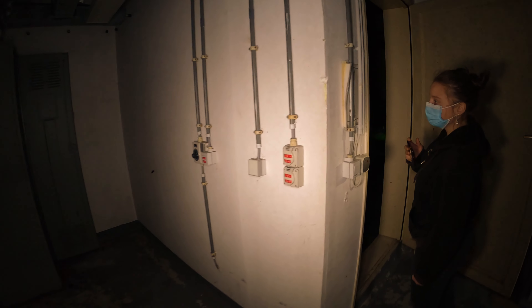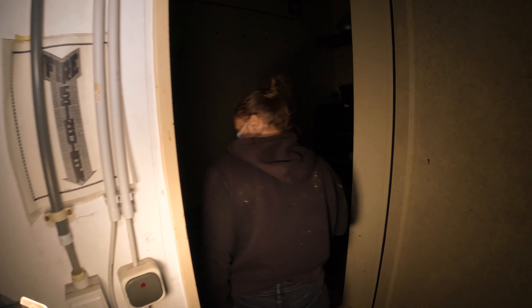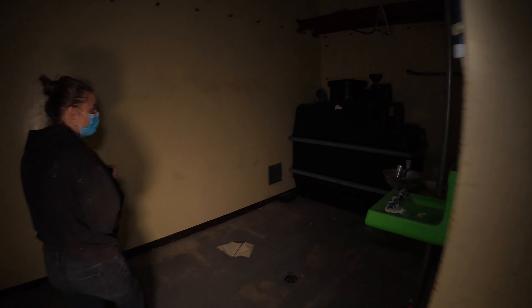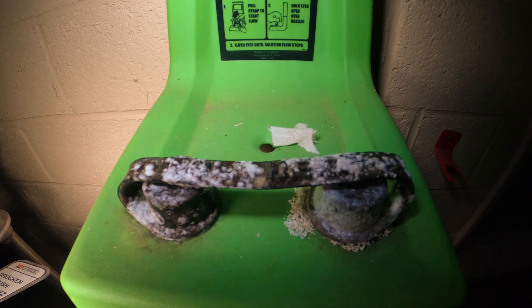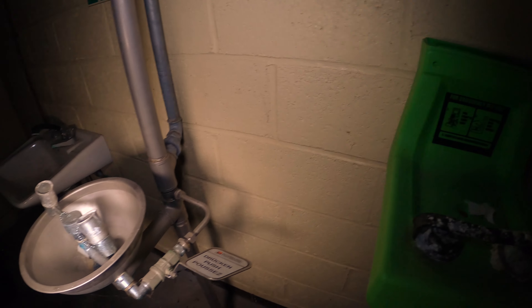These are the electrical cabinets, or the server. Look at this — this is the water reserve. And here you have a shower with water to clean the eyes, for protection against eye projections.